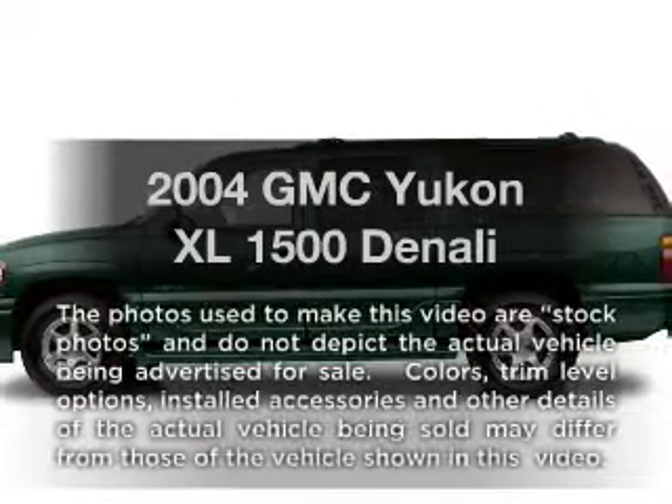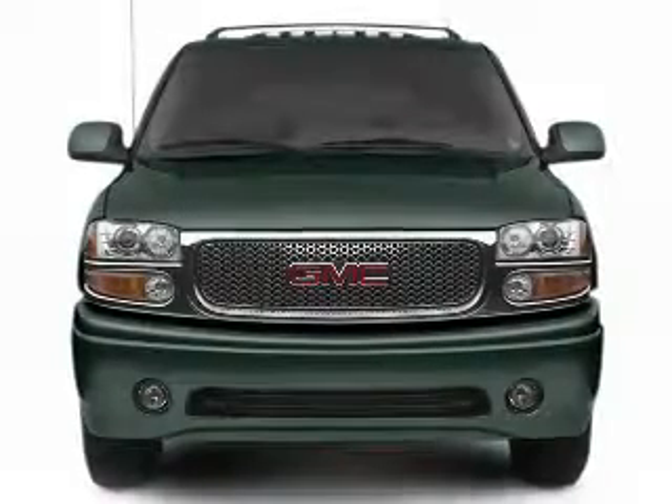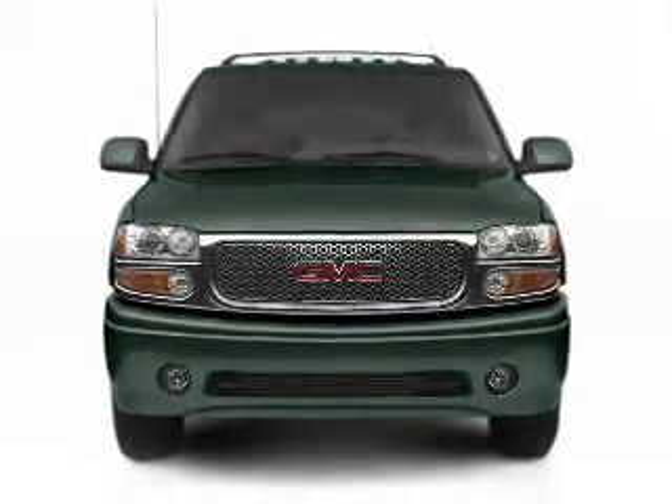Imagine yourself in this 2004 GMC Yukon XL. This is the set of wheels you've been looking for, with a powerful 8-cylinder engine connected to a smooth shifting automatic transmission.